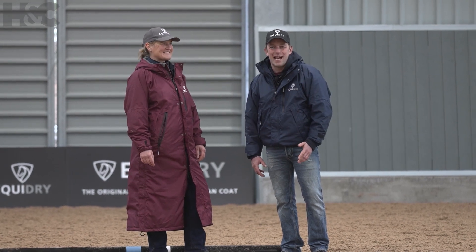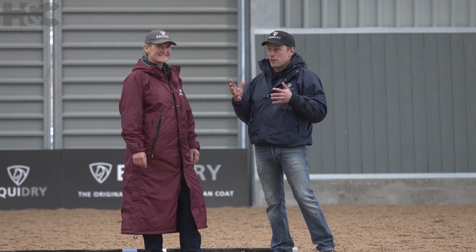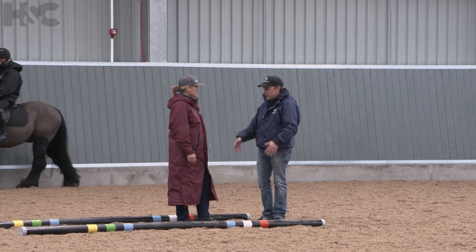Welcome to episode two of Cobbs Can Go Eventing. I'm here with Sarah, we're doing the first element of eventing, obviously it's dressage, but we've got poles out here Sarah — what's going on?